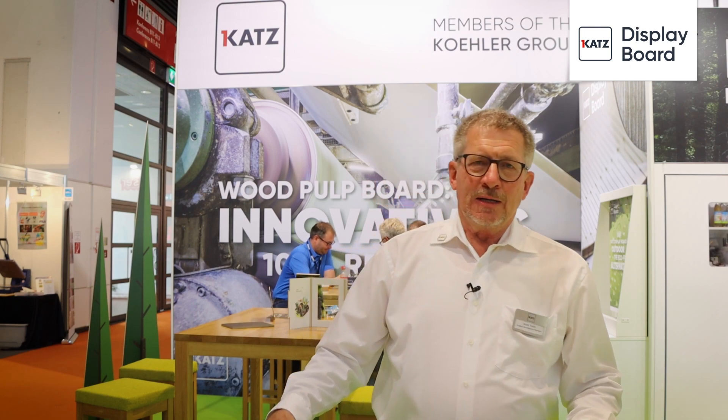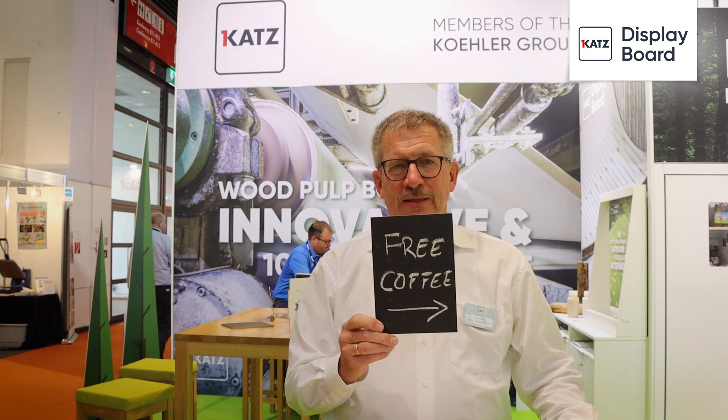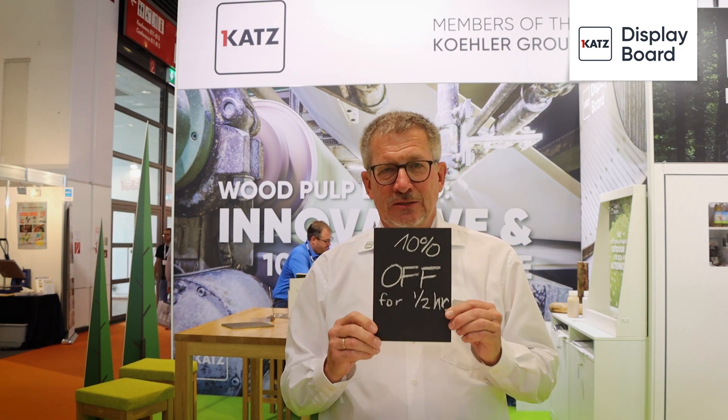Katz Display Board Chalk It — the landscape market is an opportunity to get the customer to the facility and lead them directly to the promotion.